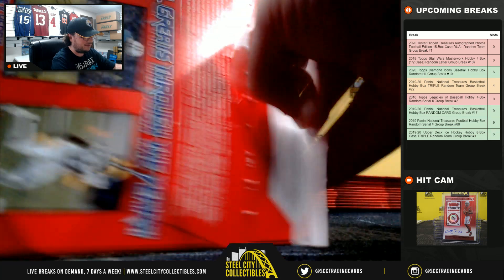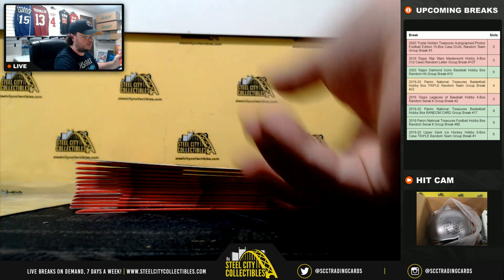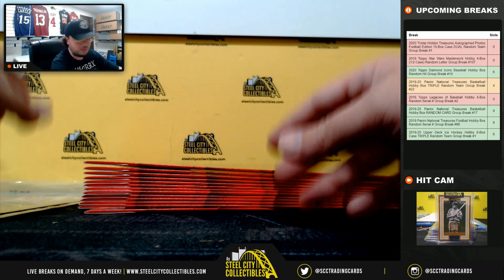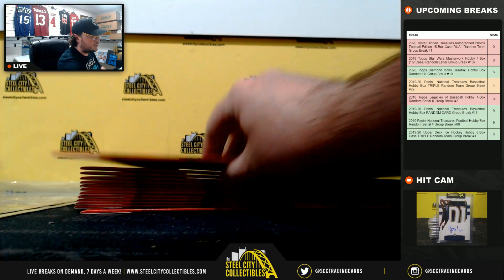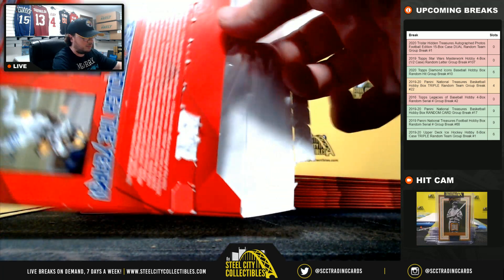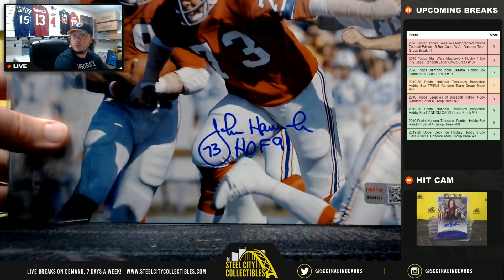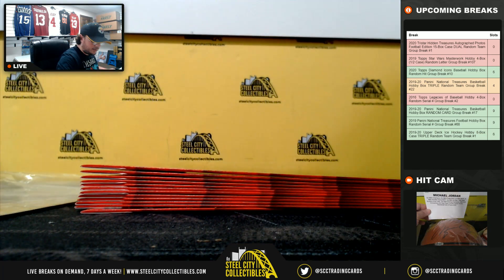Next up, photo number two — that is Harry Carson from the New York Giants. The Giants go to Robert F. Photo number three is John Hanna of the New England Patriots, with a 'Hall of Fame 91' inscription. The Patriots go to David.